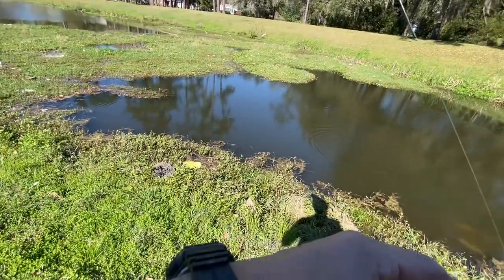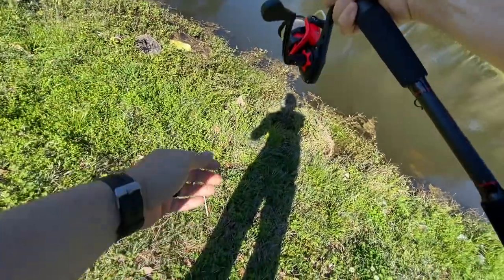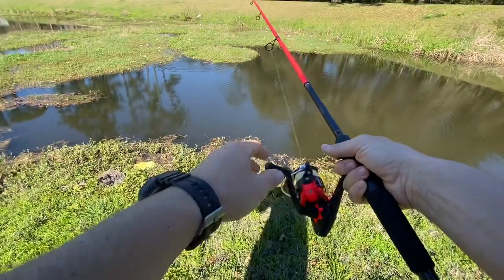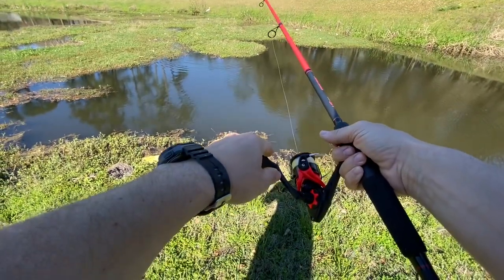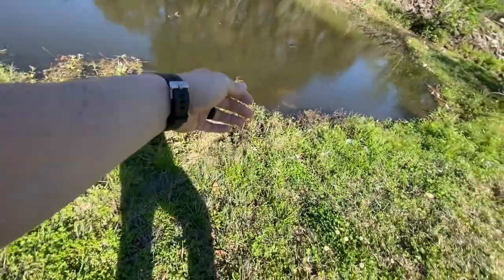Basically what I'm trying to do is, I know there's fish hanging out under these mats, so I'm trying to get the ones that are right near the edge that are waiting to ambush something. One more little cast over there in that pocket.